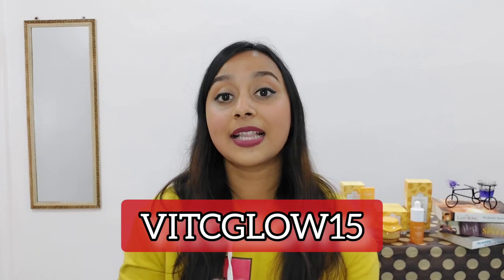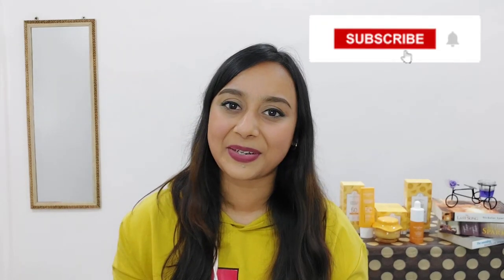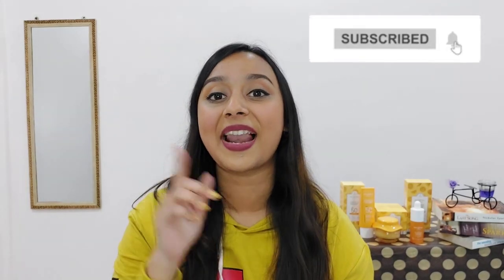That was all for today's video. If you guys want to try out this amazing range, you can find the links in my description box. If you want to avail some extra discount, use my coupon code — but it will work only if you buy directly from Dot and Key's website. Dot and Key products are also available on Amazon, Nykaa, Myntra, and everywhere. I hope you liked this video — if you did, please subscribe to my channel and press the bell icon so you get notified every time I upload a new video. See you soon!